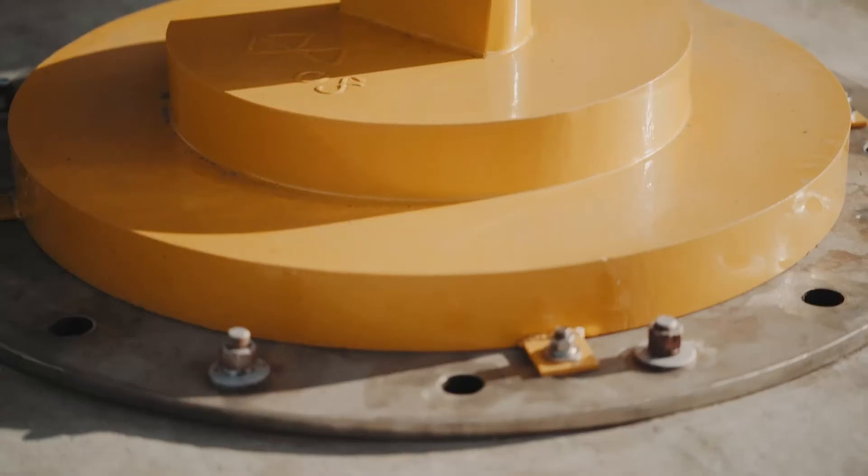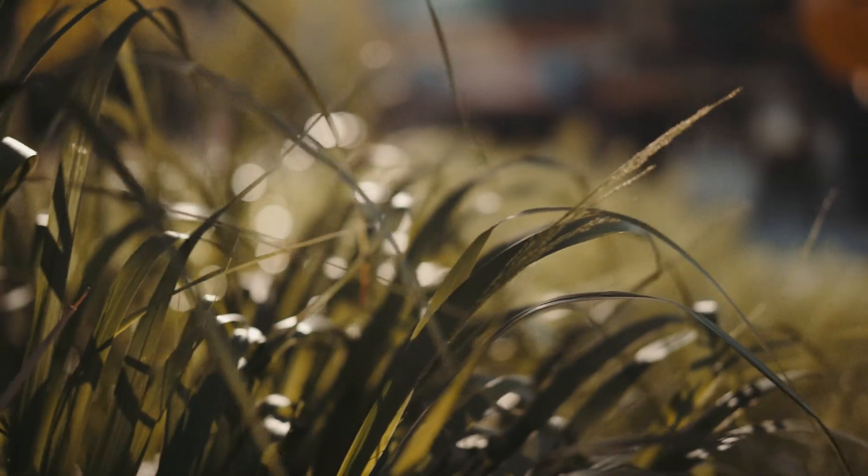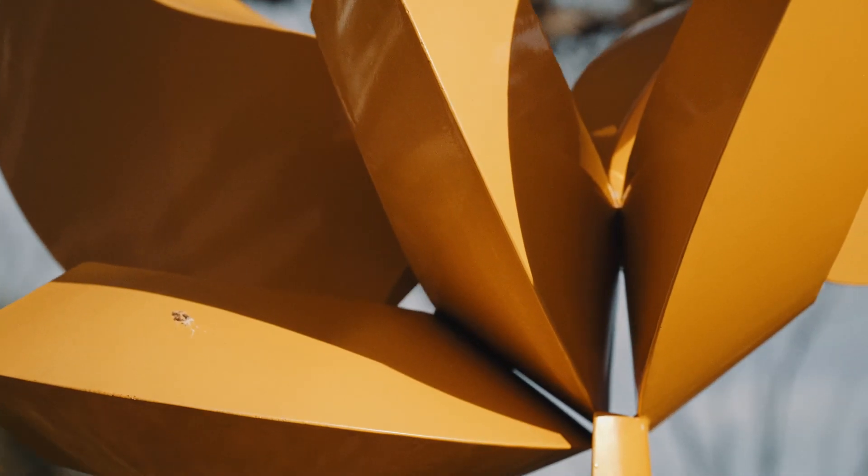The whole thing about seed forms is that they can push through macadam, they can push through blacktop, they can grow anywhere — they can grow out of windowsills if there's enough resources for that to happen. But it all starts with the seed embryo, and that's where it begins.